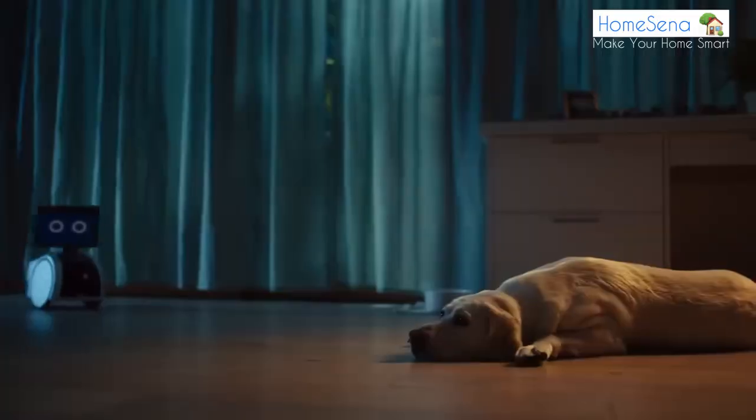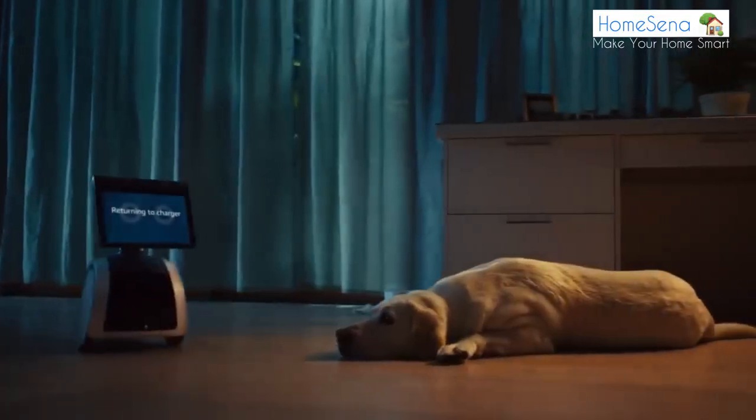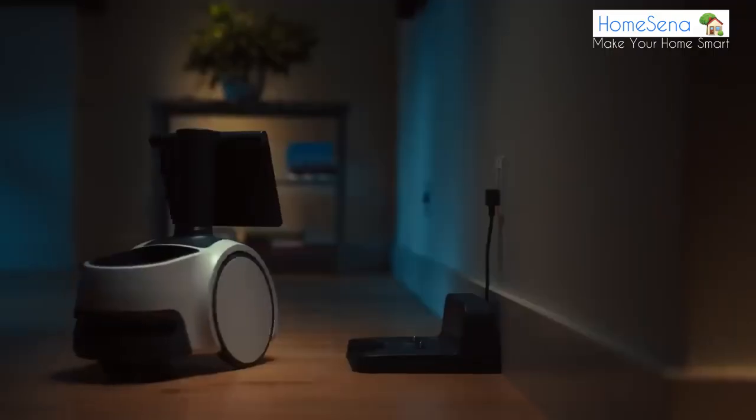Astro is more than just a smart home controller. It also has a built-in speaker so you can play music, podcasts, and audio books with just your voice. Ask Alexa to play your favorite song, podcast, or audio book, or to find something new.